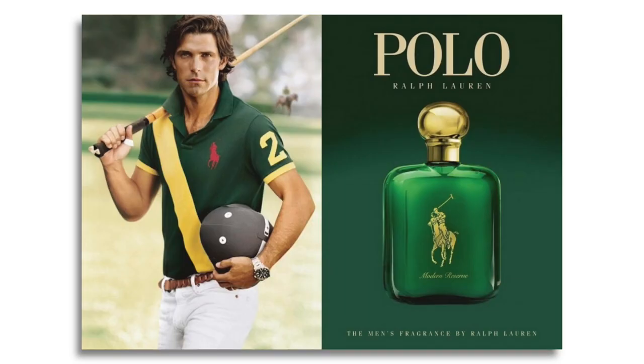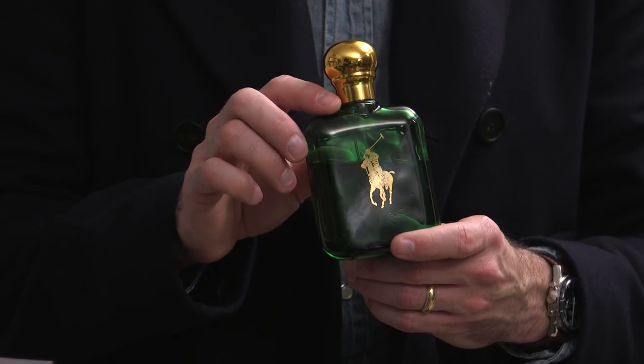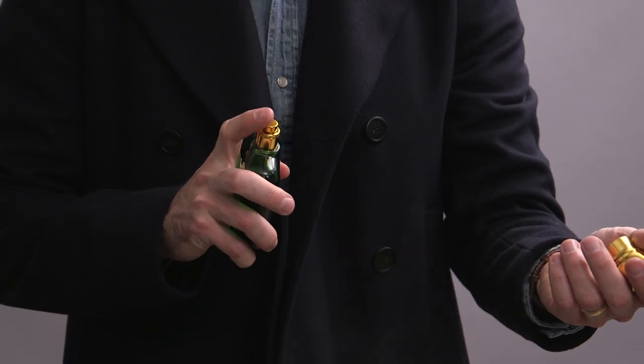I'm Brian Sacawa and you are watching He Spoke Style, where we've got all the tips, knowledge, and inspiration you need to dress well, have more confidence, and unlock your potential. My fragrance pick to go with this wardrobe is the all-time classic Ralph Lauren Polo Green. It smells like the season and is versatile enough to go with both the casual as well as the dressier looks. And reminder that links to everything are down below in the description.